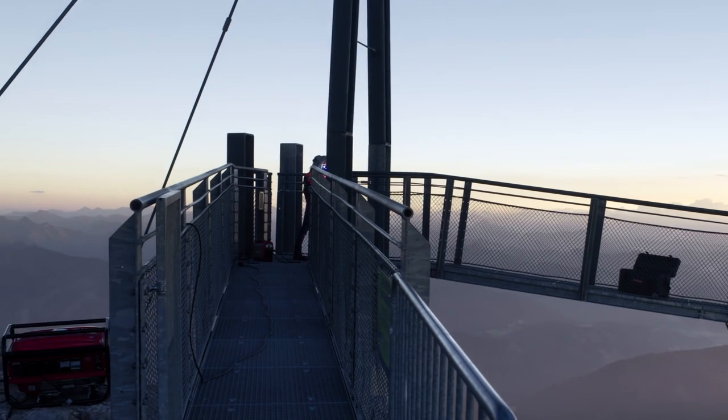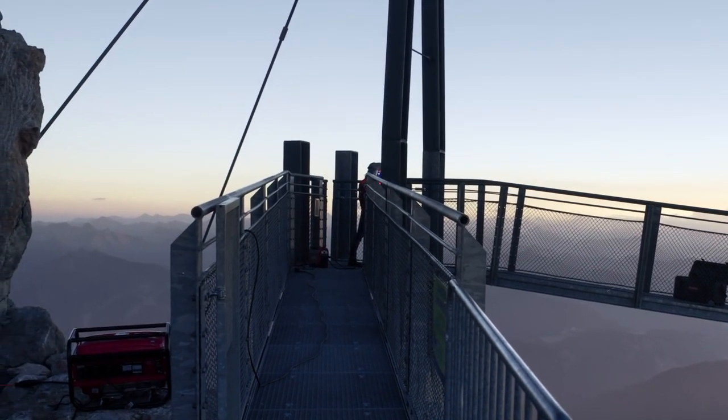Sometimes you have access to a power grid on location. But often you don't. In these cases you have to work with a generator.